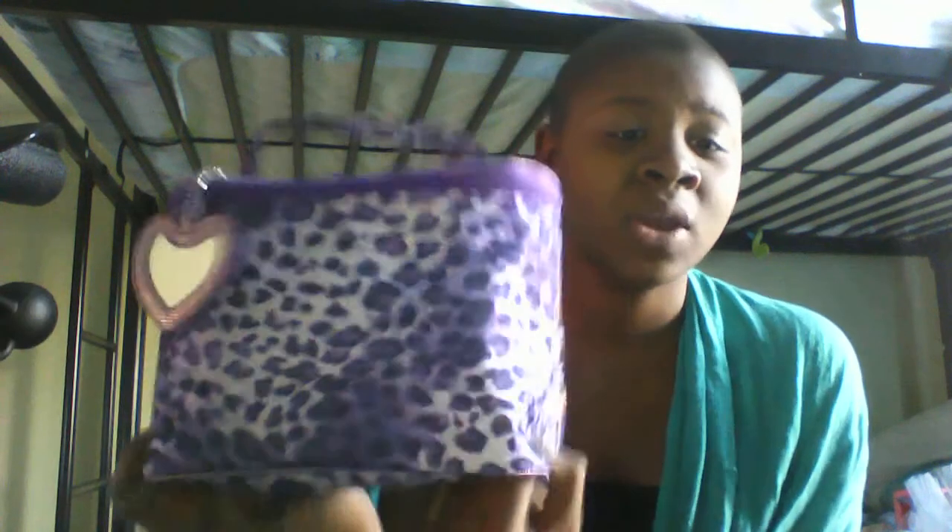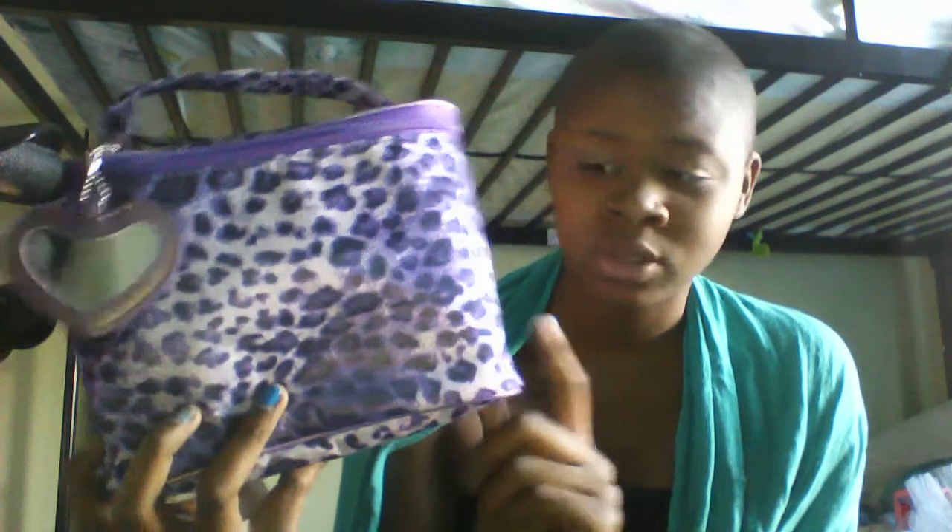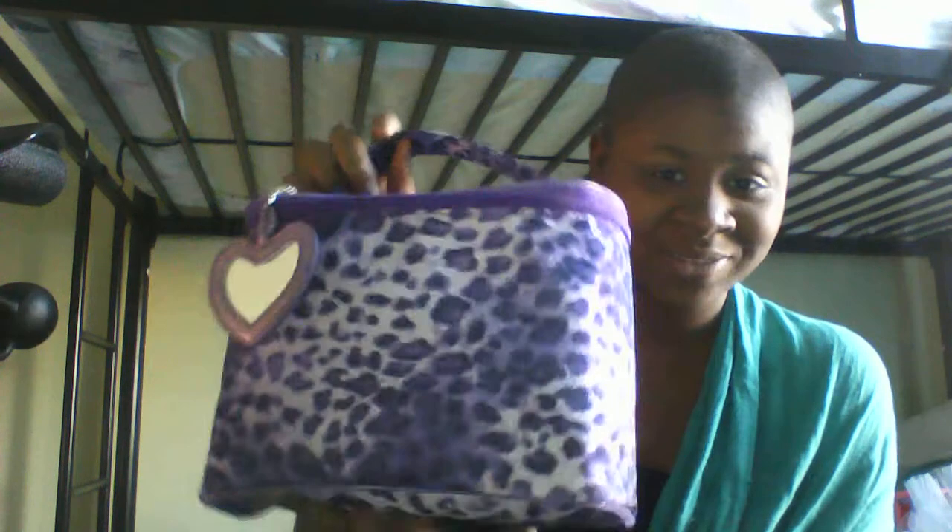Hi guys, I'm going to show you my what's in my makeup bag video, and this is my makeup bag. It's purple with a tree print spots on there, and I got this for Christmas — you can tell if you've seen my what I got for Christmas video. It looks way heavier than it looked in the video.